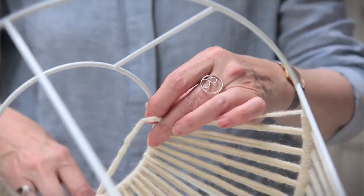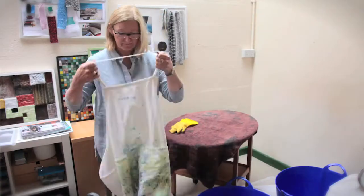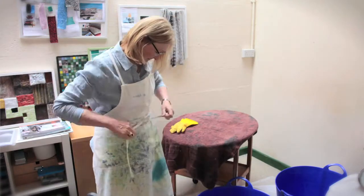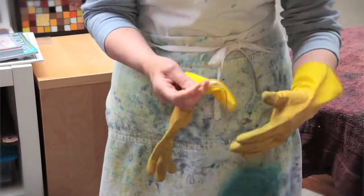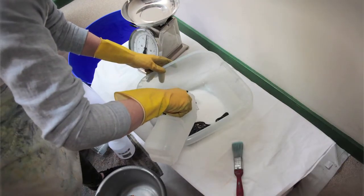I really enjoy the weaving because when you put the wool onto the frame it suddenly comes alive. From using just a simple wire frame and then putting the weaving on it, it really does change it and you get a really lovely effect.